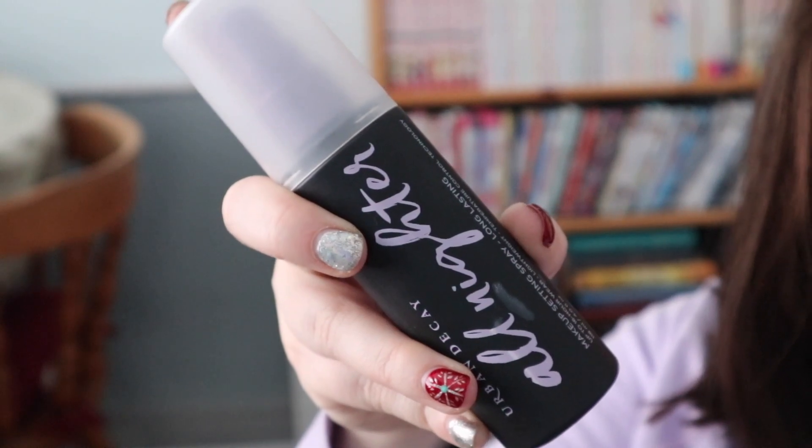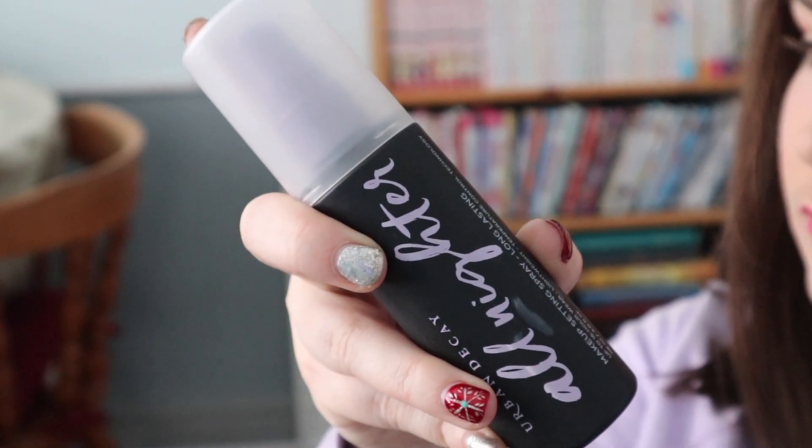Then we have an oldie but a goodie — this is the Urban Decay All Nighter setting spray. This stuff keeps your makeup in place for hours. Enough said. Ten out of ten, recommend.